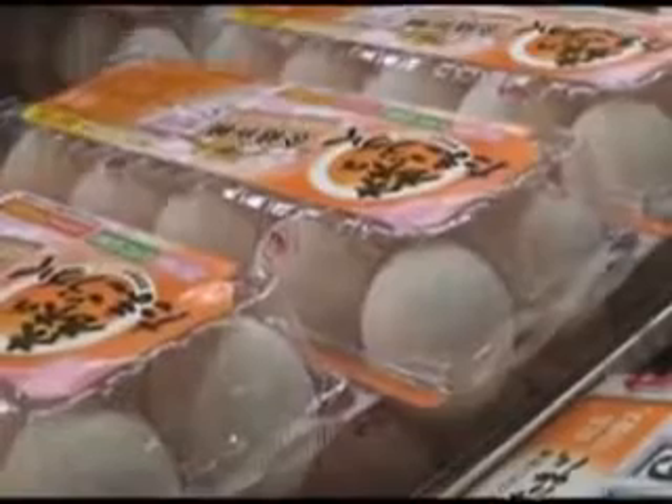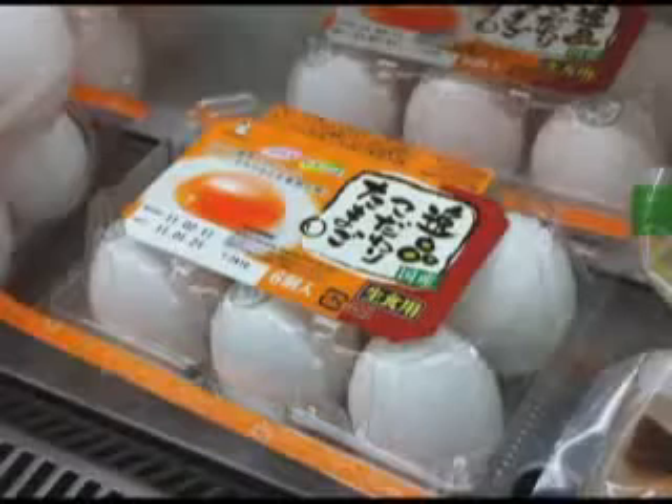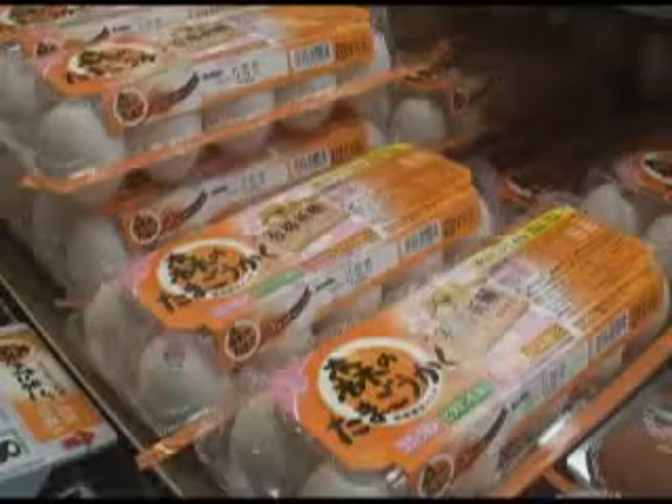Rows of eggs packaged according to size are a common sight everywhere. In Japan, however, the journey that brings these eggs to the shop involves a great deal of advanced computerized technology.